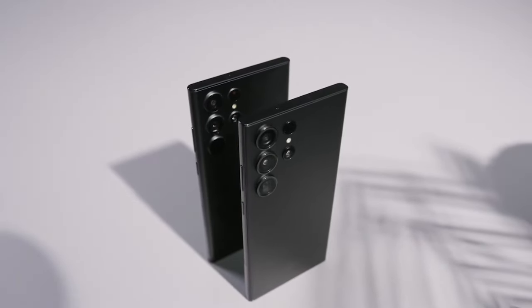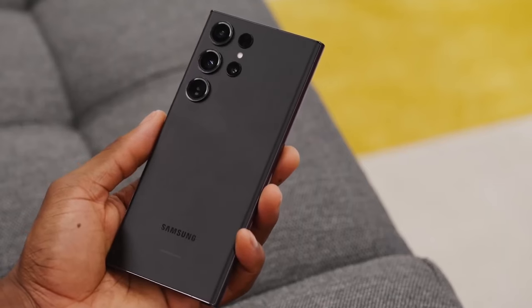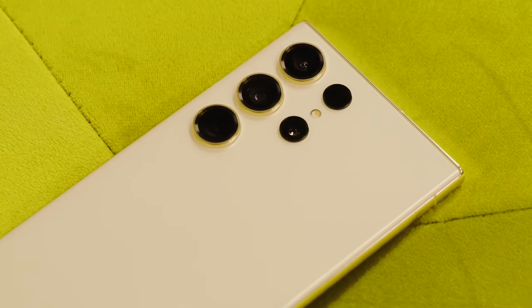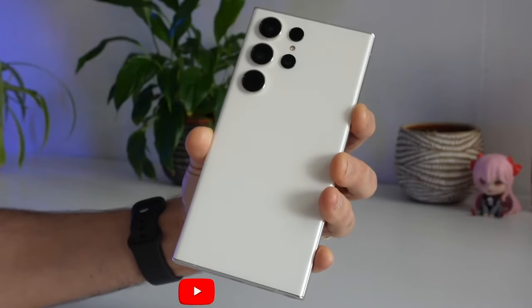While that's all for today, what potential feature or upgrade excites you the most for the Galaxy S24 Ultra? Let me know in the comments, and if you want to see more videos on the S24 Ultra and other tech news as it breaks, don't forget to subscribe and click the bell icon for notifications. Thanks for watching and I'll see you in the next one.